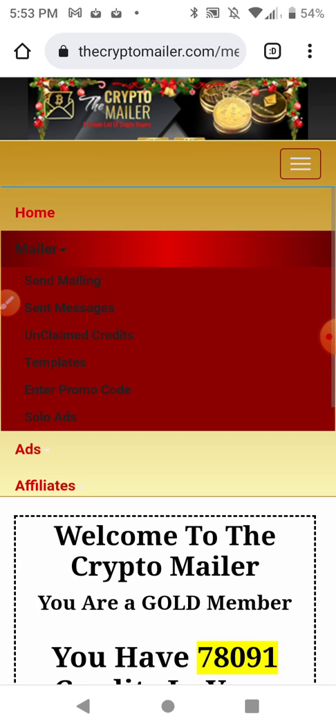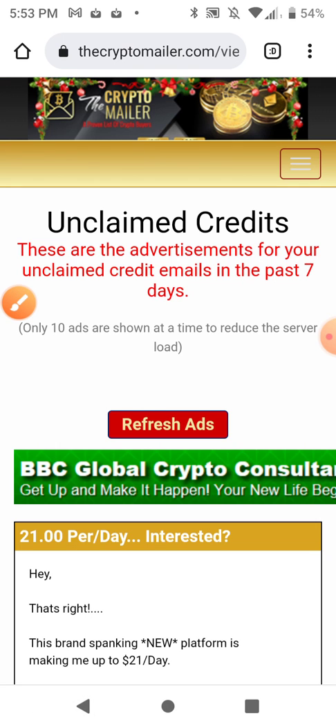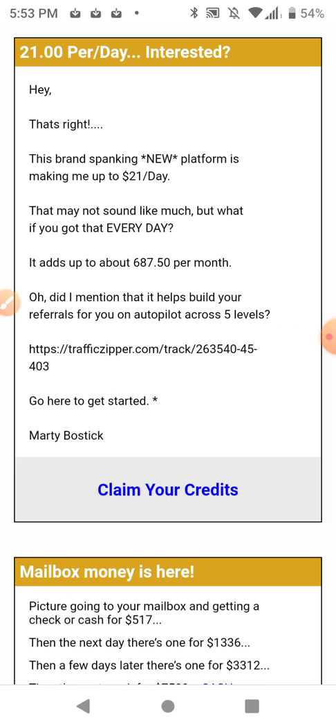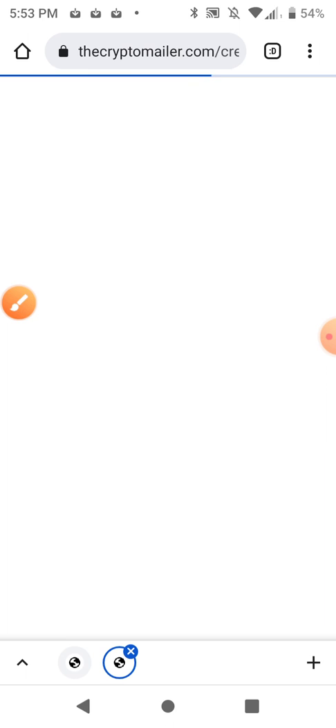Where it says unclaimed credits, those will be a bunch of emails — the same messages that go to your email inbox. If you don't have money to buy a subscription, you can come in here and just read the ad. You don't even have to read it, but you have to acknowledge that it's there, and then you can claim credits. It'll take you to the advertiser's site.